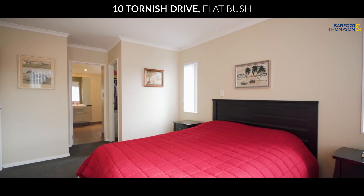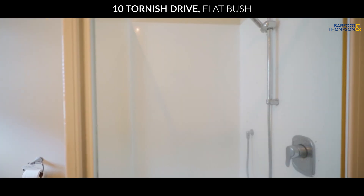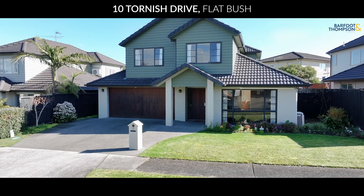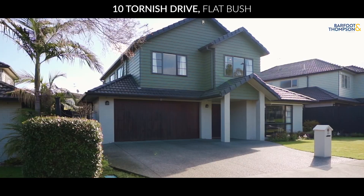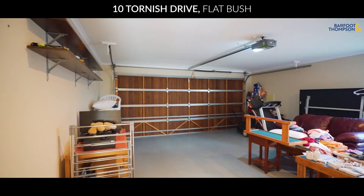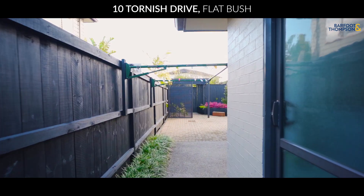Four spacious bedrooms provide plenty of room for everyone, especially the master suite with its large ensuite. Imagine waking up here every morning — it's like a personal retreat. The two-car garage with internal access adds convenience and security, with plenty of room for all your stuff.